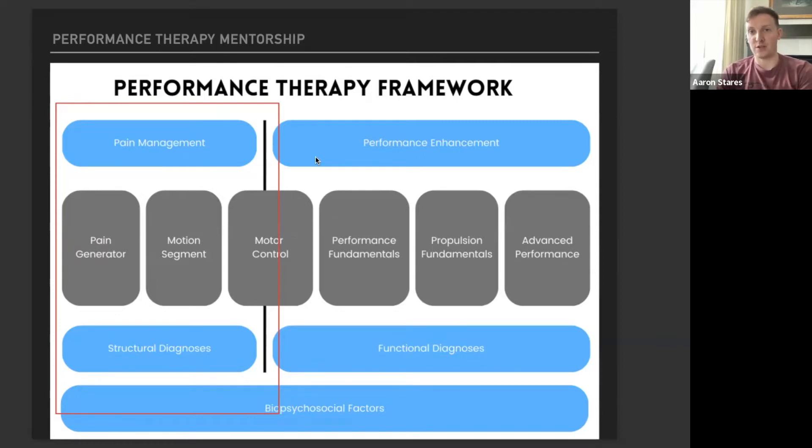Ultimately, we want to progress through motor control — a broad topic we'll get into with multiple modules dedicated solely to defining motor control, all its components, and how to work someone through a real motor control program. What PT school doesn't give you is detailed performance fundamentals, how to work someone through propulsion fundamentals, and even advanced performance.